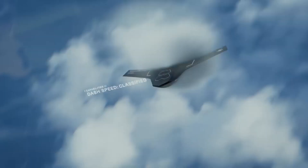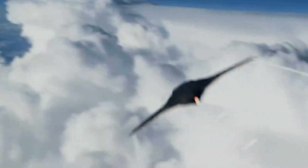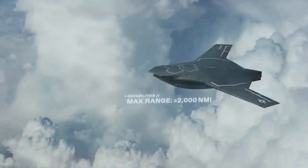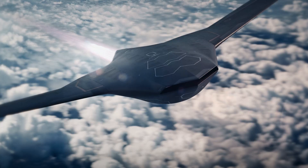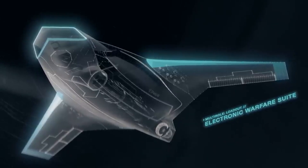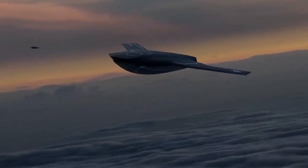Equipped with afterburning jet engines and thrust vectoring technology, this aircraft is capable of reaching a range of more than 2,000 nautical miles (approximately 3,700 kilometers), an operational altitude of up to 50,000 feet (15,240 meters), and high speeds for attack, reconnaissance, or electronic warfare missions.